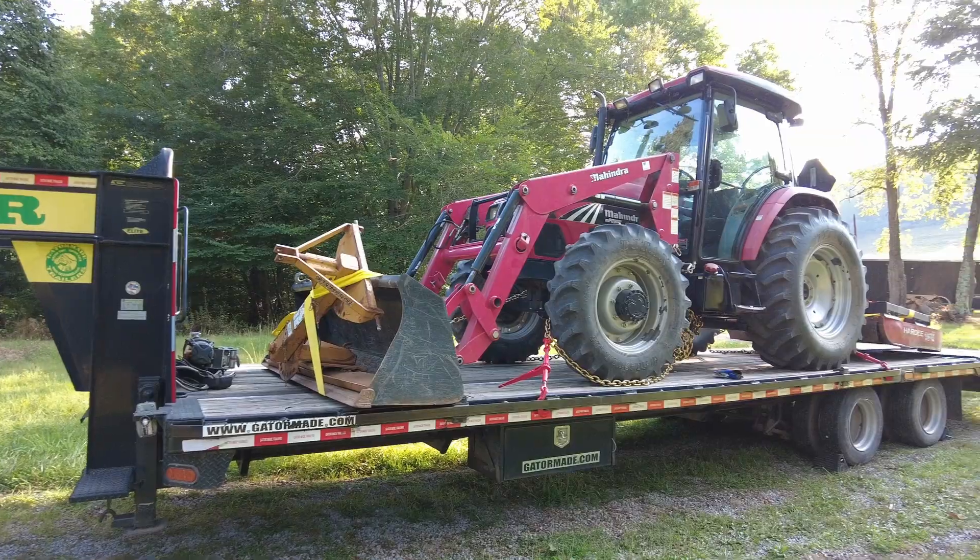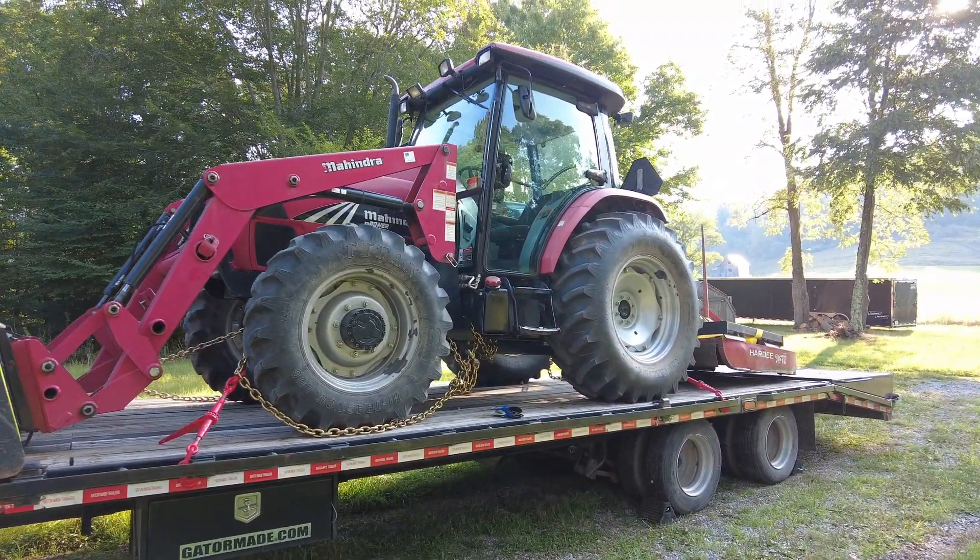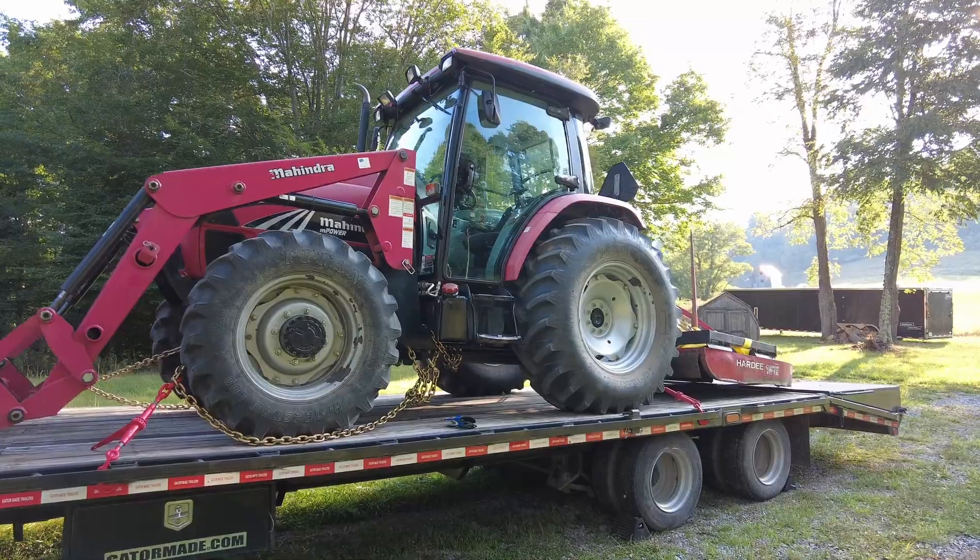Welcome back to the channel everyone. Today I've got something a little special for you. Just got back from a road trip, and here she is: my 2014 Mahindra 85p tractor.